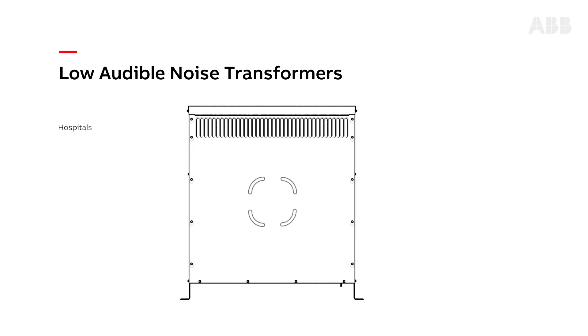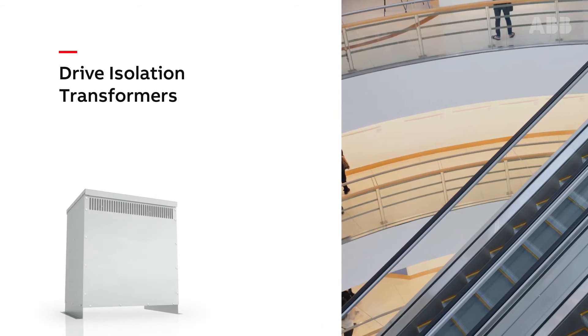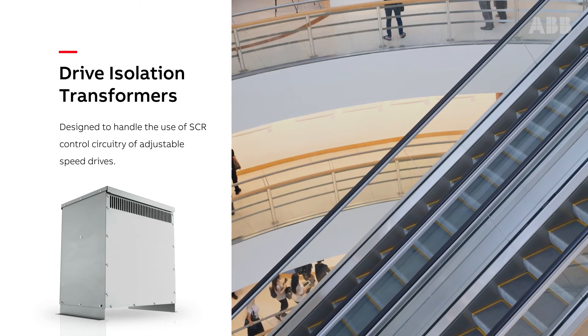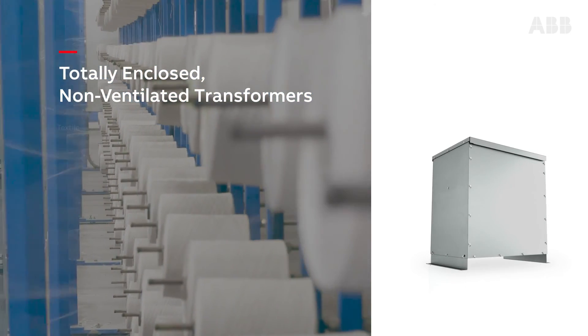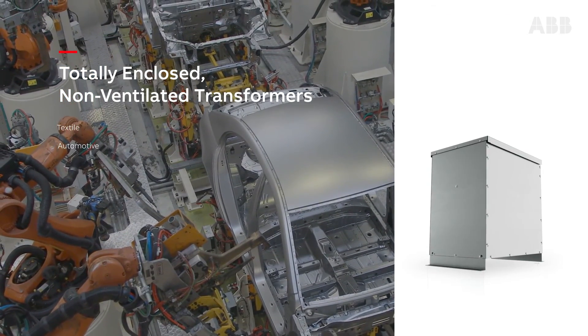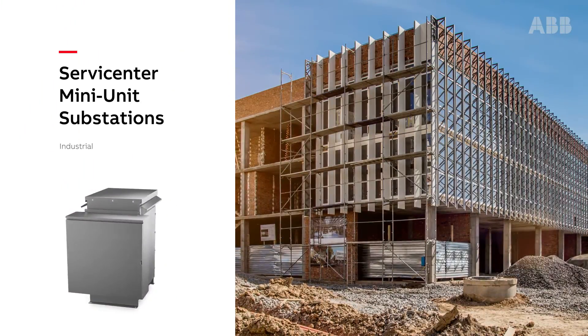For applications that require quiet environments such as hospitals, libraries, and museums, low audible noise transformers are the better option. Drive isolation transformers are specifically designed to handle the use of silicon controlled rectifier control circuitry of adjustable speed drives. Totally enclosed non-ventilated transformers are ideal for textile, automotive, and other industries where combustible or conductive materials are present.